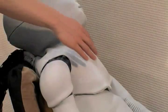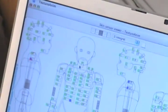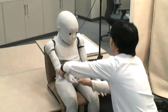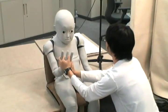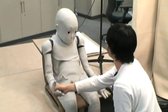Tactile sensors are embedded in silicon skin and mimic the way infants receive tactile sensations during motion. In other words, CB Square can simulate the very same developmental process that a child goes through when generating a self-body image.